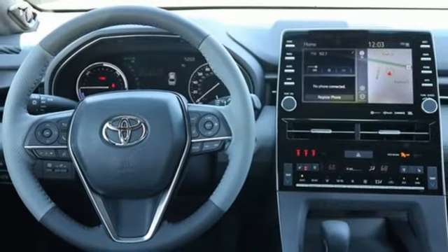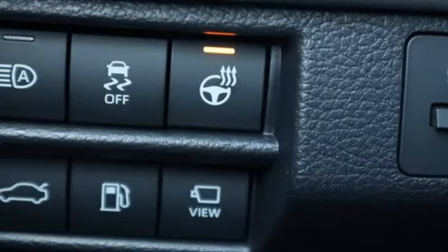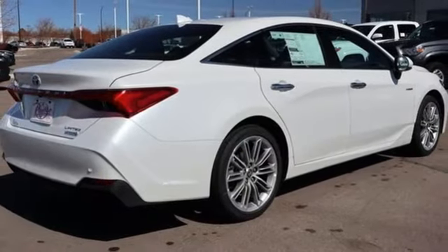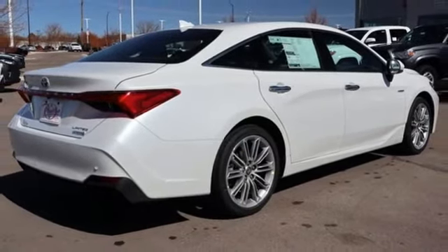Inline four-cylinder engine. Express open and closed sliding and tilting sunroof. Gas pressurized shocks. And heated and ventilated leather bucket seats.